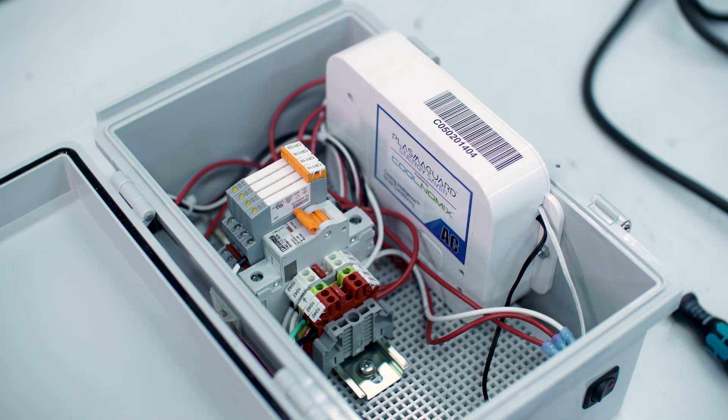Phoenix Contact provides us the necessary components — circuit breakers and relays that are the lifeblood of our technology. It helps protect our PLCs and helps in controlling the communication to all the HVAC equipment that we attach our products to.